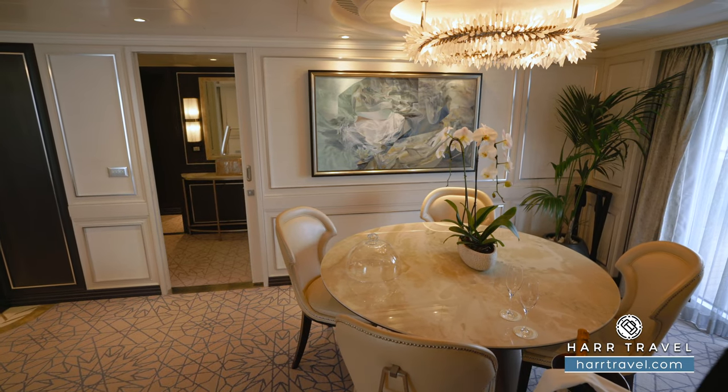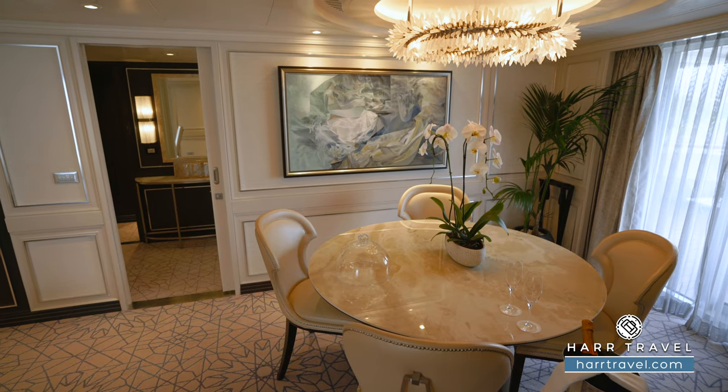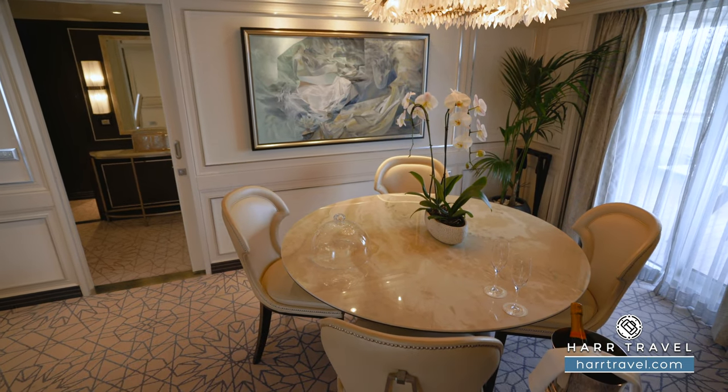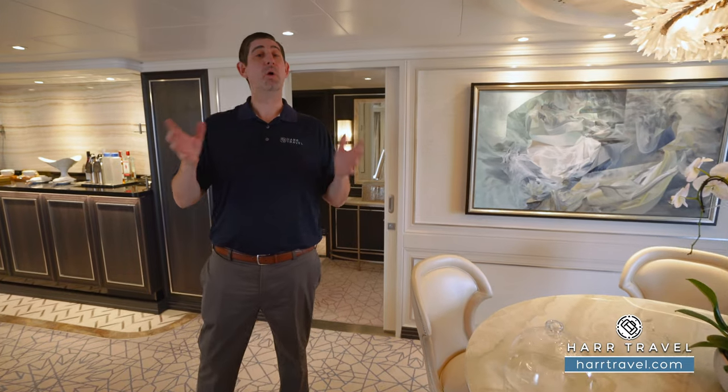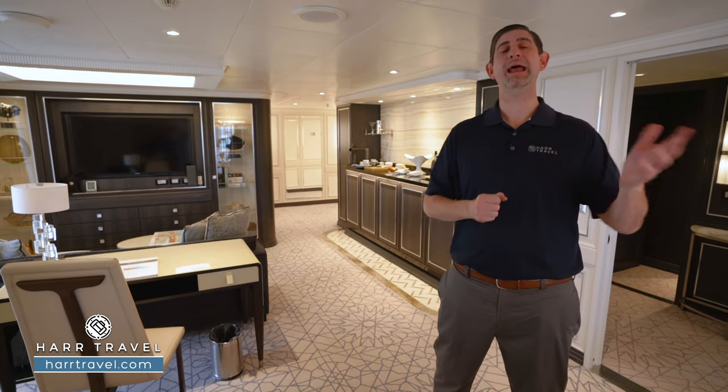You've got a full dining room table here with your bubbly on ice awaiting your arrival. You can have every single meal right here in your suite, out on your veranda if you'd like, or in the specialty restaurants or the main dining room. There are so many options to choose from — a Regent cruise is all about having what you want and how you want it.